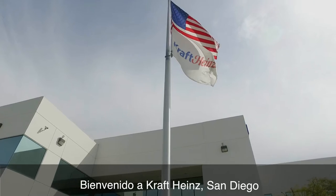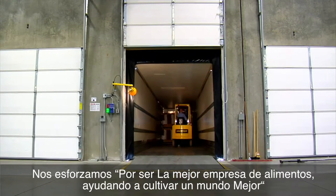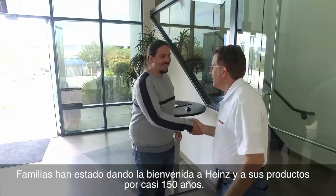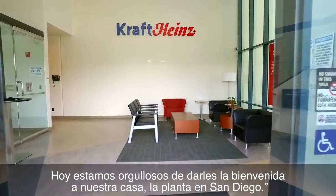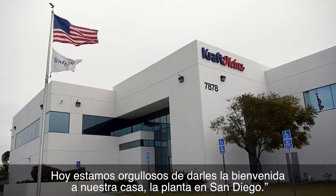Welcome to Kraft Heinz San Diego. We strive to be the best food company growing a better world. Families have been welcoming Kraft Heinz and its products into their homes for nearly 150 years. And now we're proud to welcome you into our home, our San Diego factory.